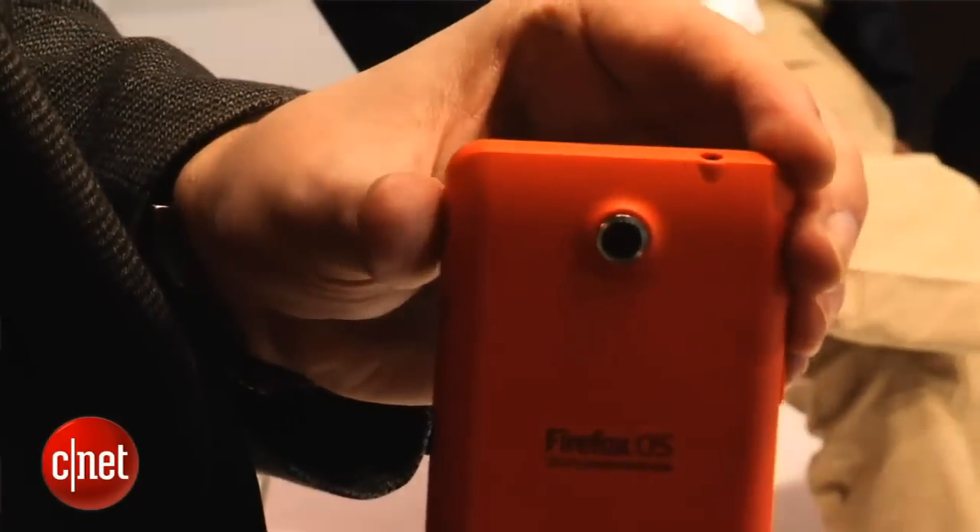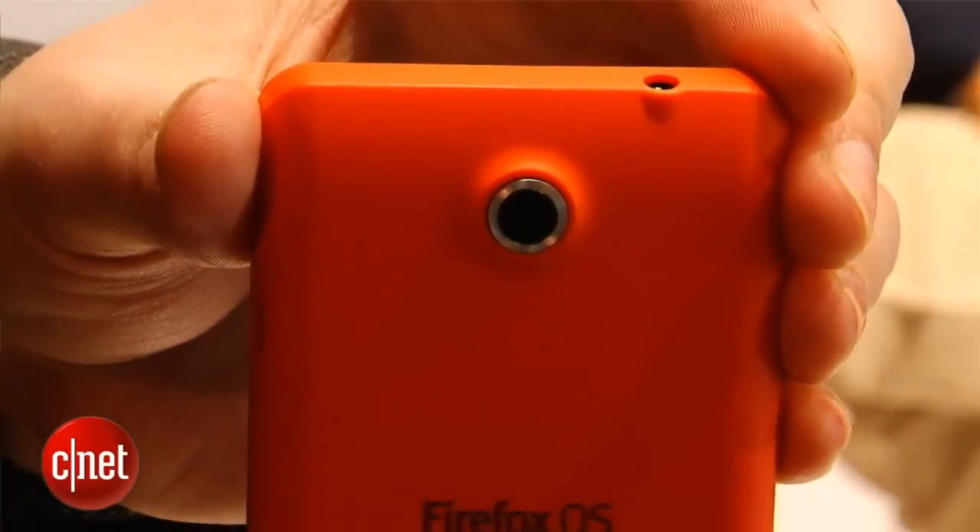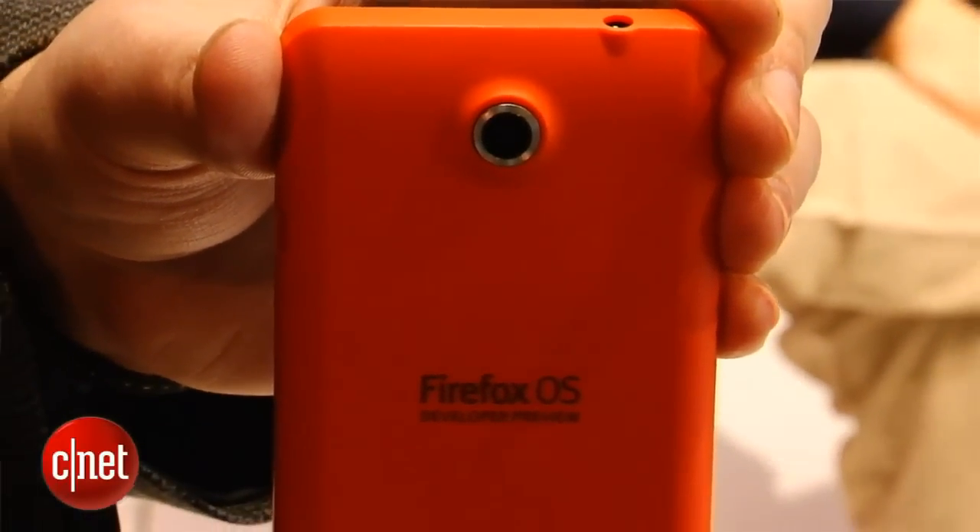Around the back you'll see a 3 megapixel camera as well as a bright orange shell, probably to do with the fact that it has Firefox.